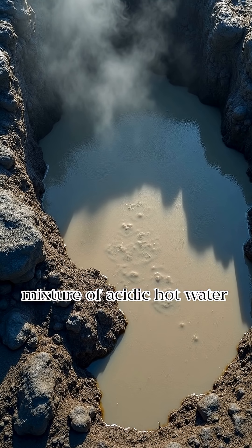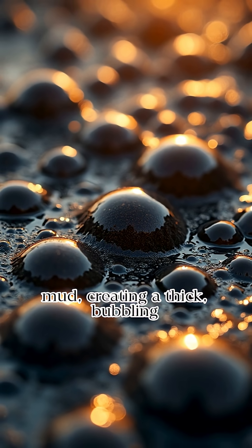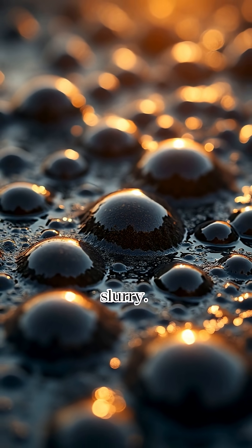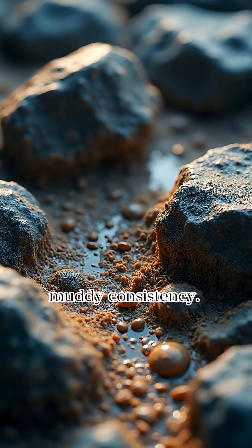Mud pots are formed by the mixture of acidic hot water and fine clay particles. Gases bubble up through the mud, creating a thick, bubbling slurry. The acidity dissolves surrounding rocks, contributing to the muddy consistency.